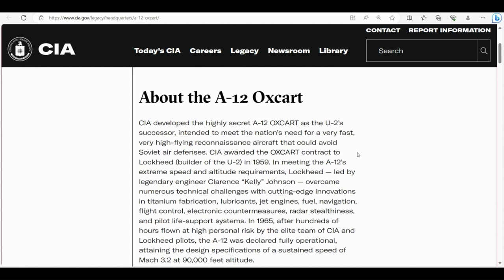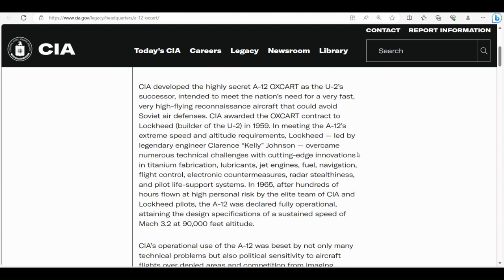Reading directly from the CIA: 'The CIA developed the highly secret A12 Oxcart as the U2 successor, intended to meet the nation's need for a very fast, very high flying reconnaissance aircraft that could avoid Soviet air defenses. CIA awarded the Oxcart contract to Lockheed — builder of the U2 — in 1959. In meeting the A12's extreme speed and altitude requirements, Lockheed, led by engineer Clarence Kelly Johnson, overcame numerous technical challenges with cutting-edge innovations in titanium fabrication, lubricants, jet engines, fuel, navigation, flight control, electronic countermeasures, radar stealthiness, and pilot life support systems.'